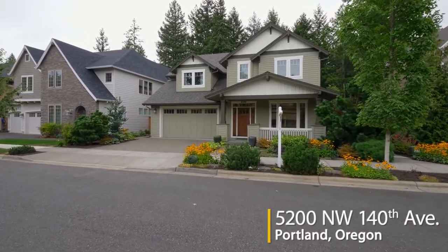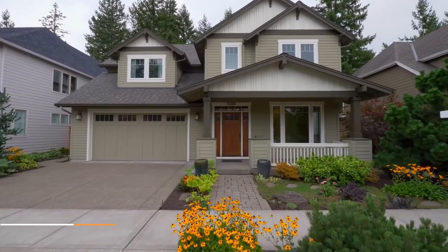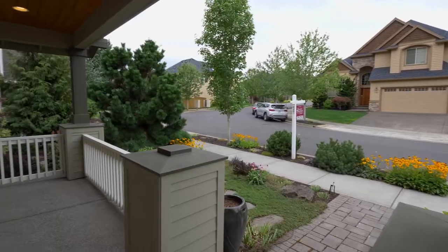This custom-built craftsman, nestled on a greenbelt lot, is ready for you to call home. Magnificently maintained, it reflects high-end quality and discriminating taste throughout.